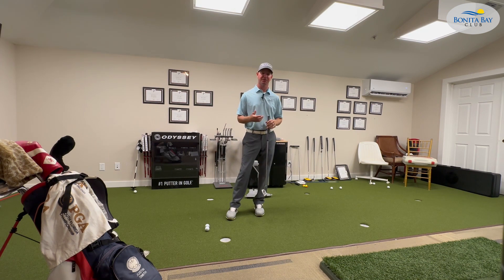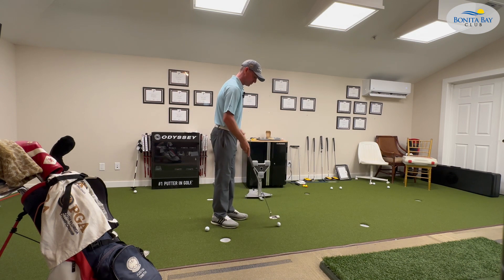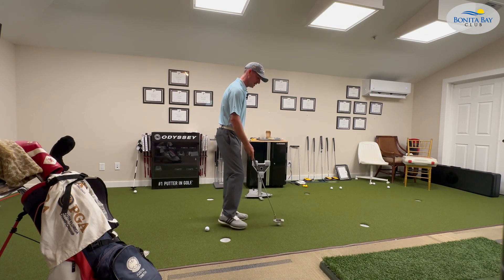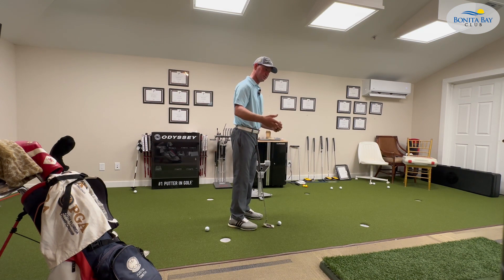Let's talk about number one, that being eyeline. The eyeline of our eyes when we sit up to the putt can affect the direction the putter moves and also the start line of the putt.